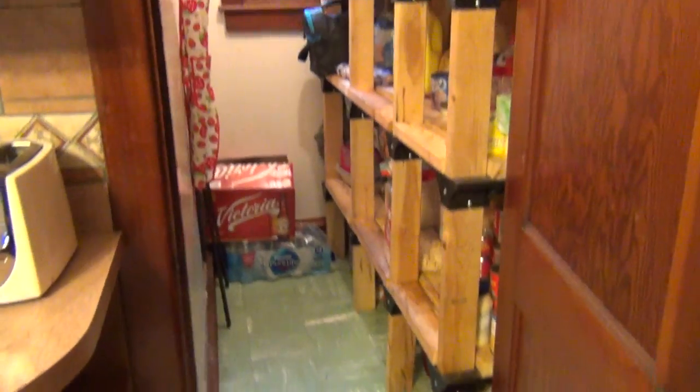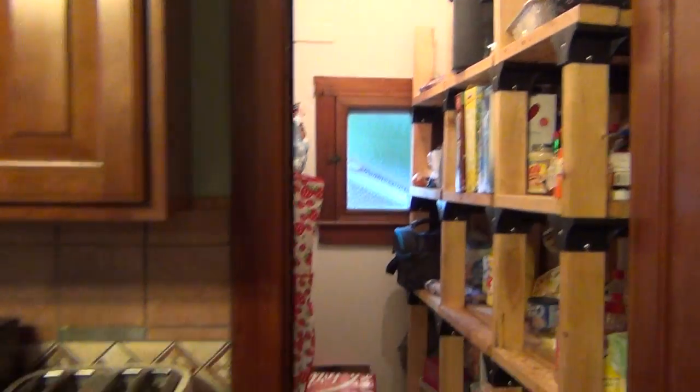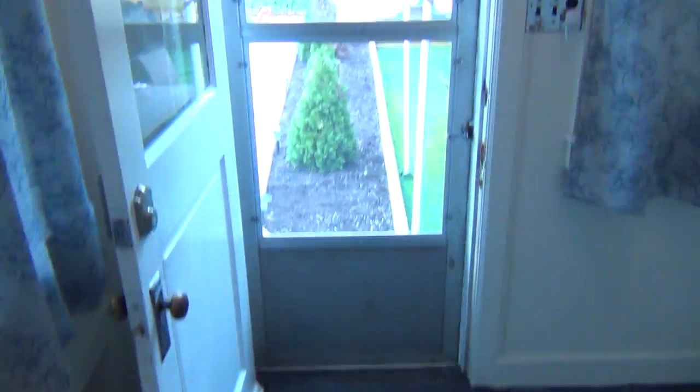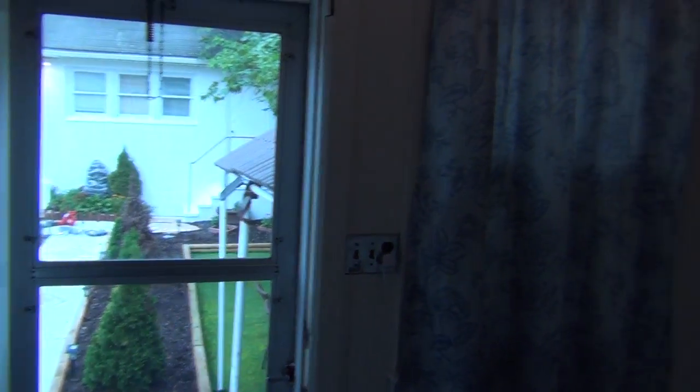They also have a large pantry, so if you like to cook there's plenty of room for that. And this walks into a mudroom that goes to the backyard, which we'll see in a moment. And more enclosed storage.